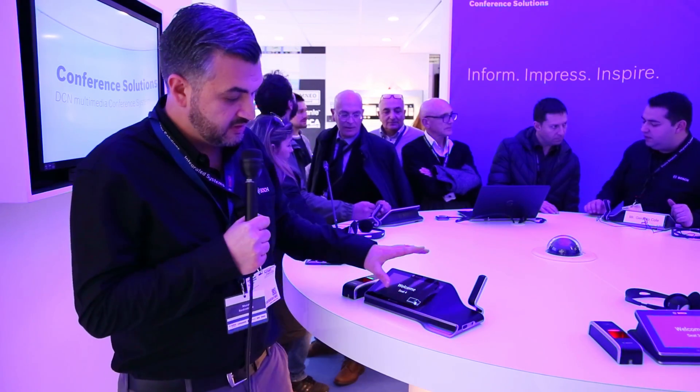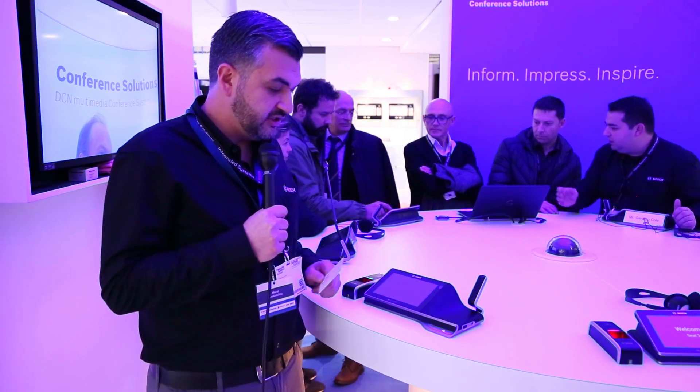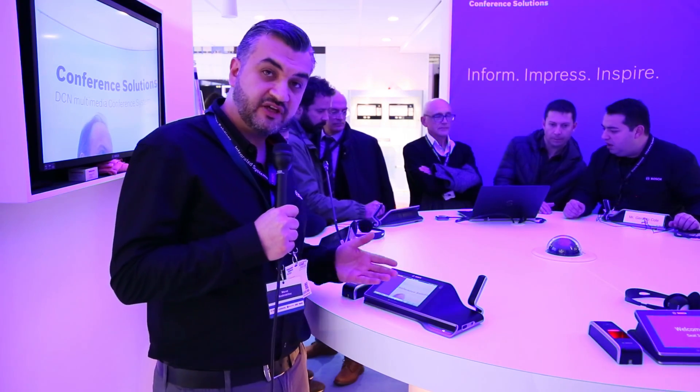The system comes together with 7-inch participant devices with capacitive touchscreen, and we are also now introducing devices with a built-in card reader. It's NFC card reading, so it's contactless. You can easily log in to the device and have access to all the functionality that the system can offer.